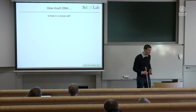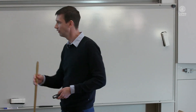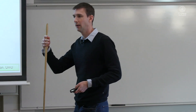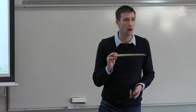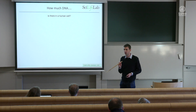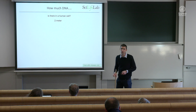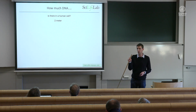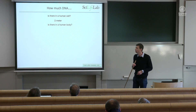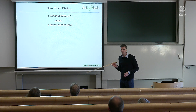So how much DNA do we have in a human cell? Here I'm in the astronomy building — we need to talk about astronomy, right? How long is the DNA in a cell? Two meters. So it's two meters in a cell — about my height. This is how much DNA is in one cell. And there's more than one cell in the body — so how much DNA do we have in the body? It's a lot of cells.